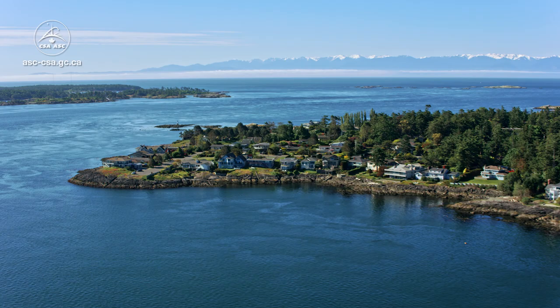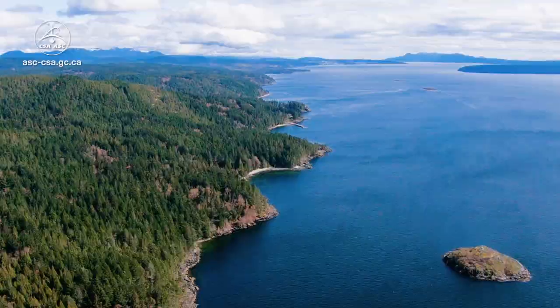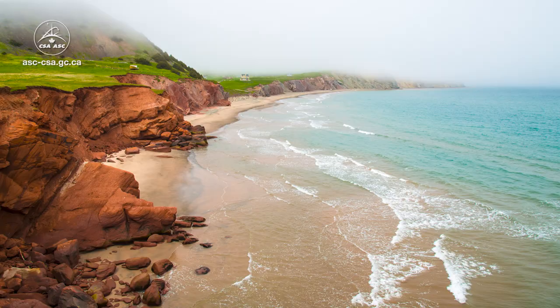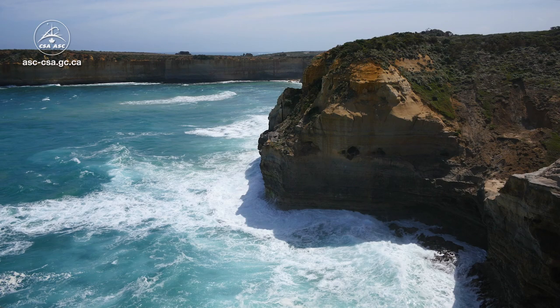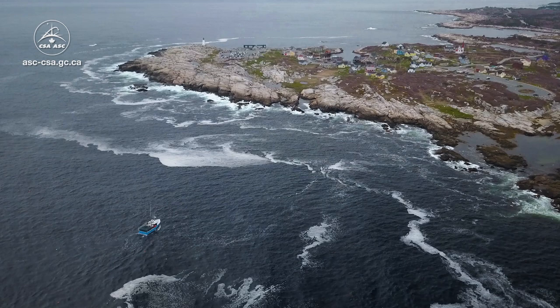Water is one of the most precious resources on our planet, and coastal areas are home to valuable infrastructure and unique environments and habitats. Coastal areas play an important role in our country's economy as trade flows through their ports. They are constantly evolving and are sensitive to climate change. In order to protect them, it is important to monitor them and better understand those changes over time.